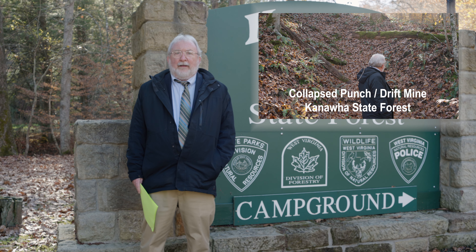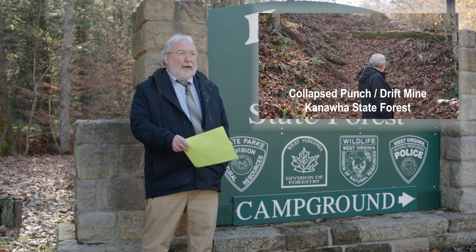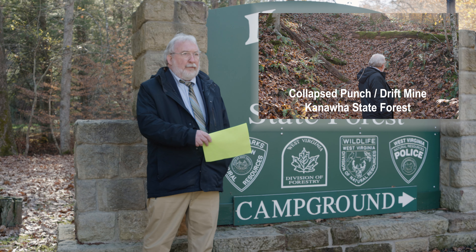We're standing here at the entrance to Kanawha State Forest, nine miles south of Charleston, West Virginia. It was originally owned — both surface and minerals — by private interests. From 1888 until 1907, there were six coal mines operating here. They were served by a narrow gauge railroad that ran through what is now the park and down to South Charleston.